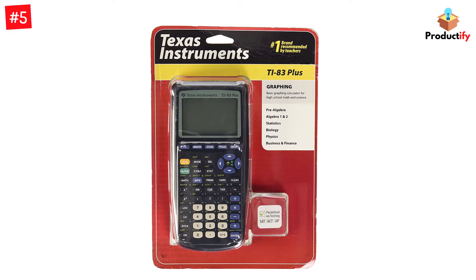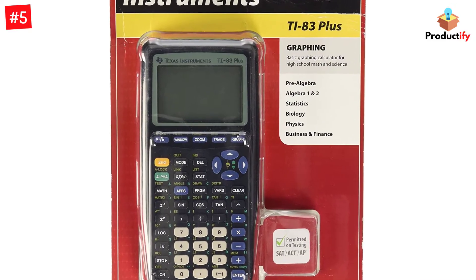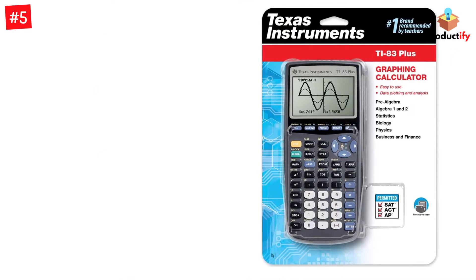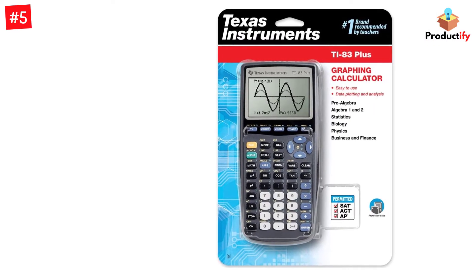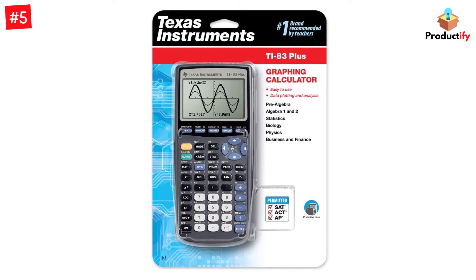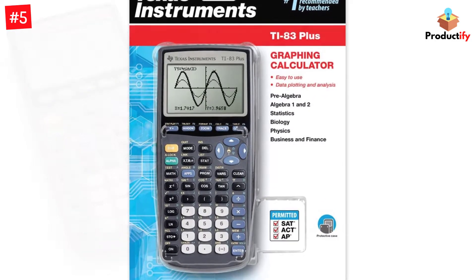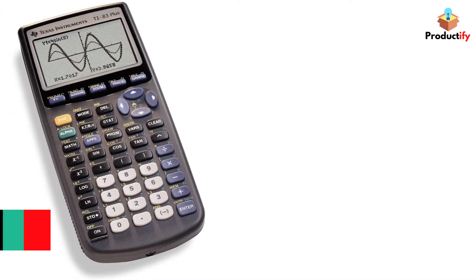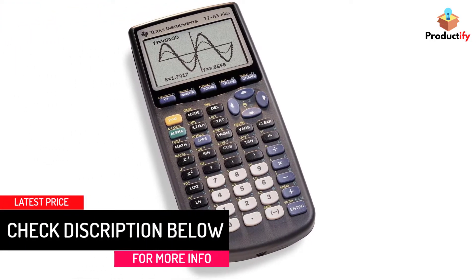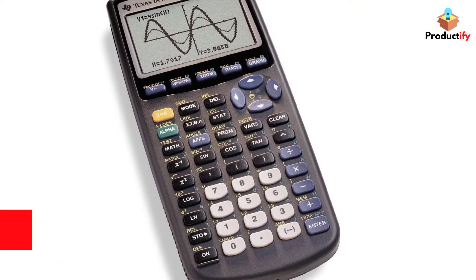The LCD screen features 64x96 pixel resolution and offers a clear display. The built-in memory can store and analyze up to 10 matrices. The calculator also features a split screen that's helpful for tracing graphs while scrolling through table values. The TI-83 Plus is approved for use on the SAT, AP, PSAT, and ACT tests, and uses 4 alkaline batteries.